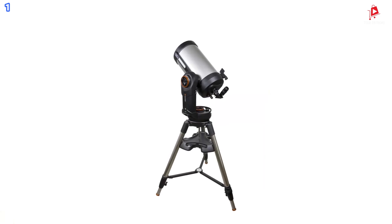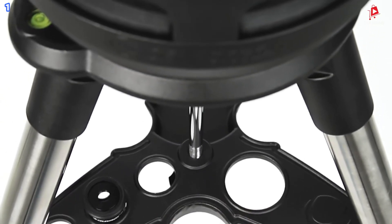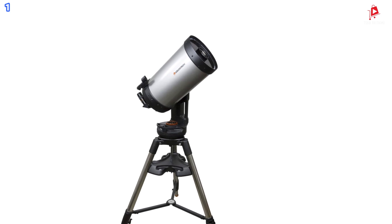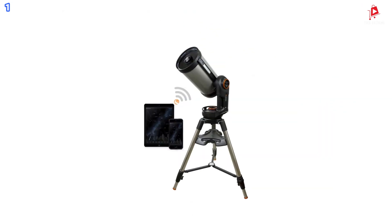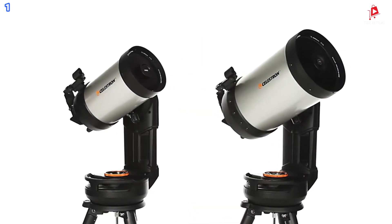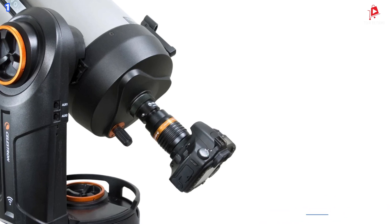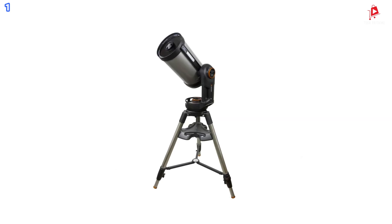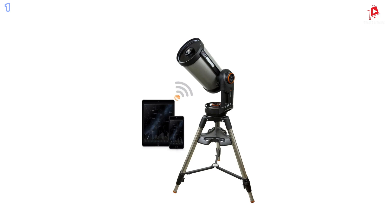The computerized go-to mount uses high-performance worm gears and motors, providing precise tracking and reduced gear backlash for smoother, more accurate movement. With a built-in rechargeable lithium-ion battery, the NexStar Evolution provides up to 10 hours of continuous observing on a single charge. It also has a USB charge port to power your smart devices during observation sessions. The telescope's industrial design includes manual clutches for flexibility, ergonomic handles for easy setup, and two accessory trays for storing accessories. The 9.25-inch aperture allows you to observe planets, the Moon, and deep sky objects like the Orion Nebula with stunning detail. Whether you are a beginner or an experienced astronomer, the NexStar Evolution 9.25-inch offers an exceptional stargazing experience.